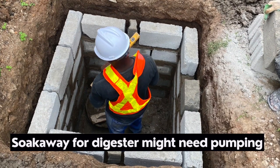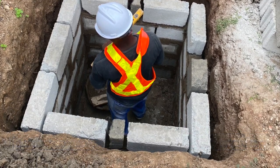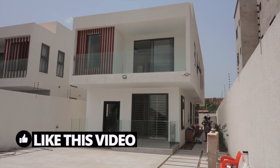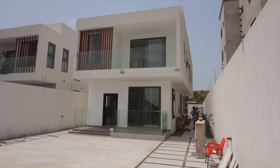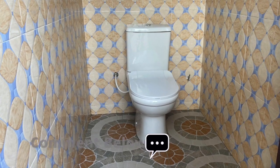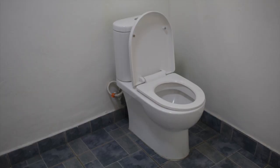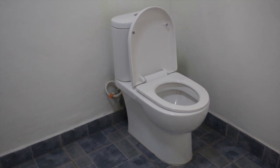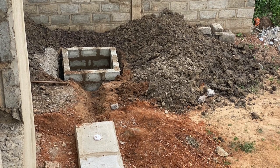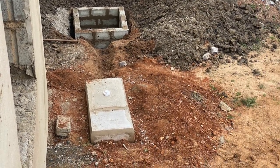A typical biodigester can last five to six years, and some may go as much as ten years, depending on the lifestyle of the users. For example, some households flush pampers, tissue papers, condoms, and diapers — those are inorganic materials that are not easily biodegradable. Some of those will have to be physically removed from the digester, and they can clog the pipeway, rendering the biodigester ineffective.